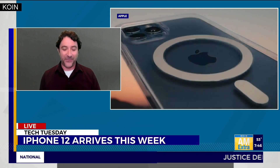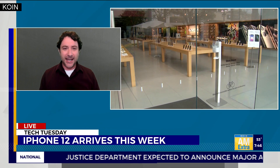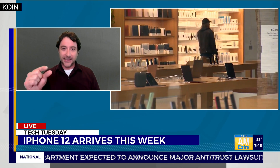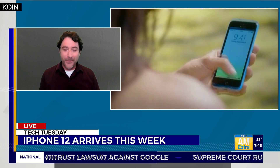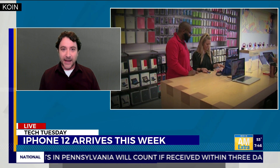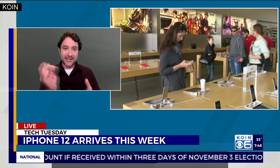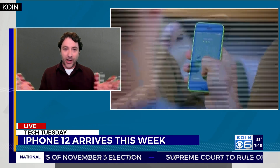Something interesting that they're bringing back — it's kind of old, now new, reinvented — is MagSafe. MagSafe, if you remember on some laptops starting around 2006 for about 10 years, they had that magnetic latch so when you would charge it, it would snap on with a magnet. A lot of people loved that. They went away from it, but now they're bringing it back in a different way for phones. These new iPhone 12s will use MagSafe — it's a new circular charger that snaps onto the back via a magnet. You snap it on and you're charging.